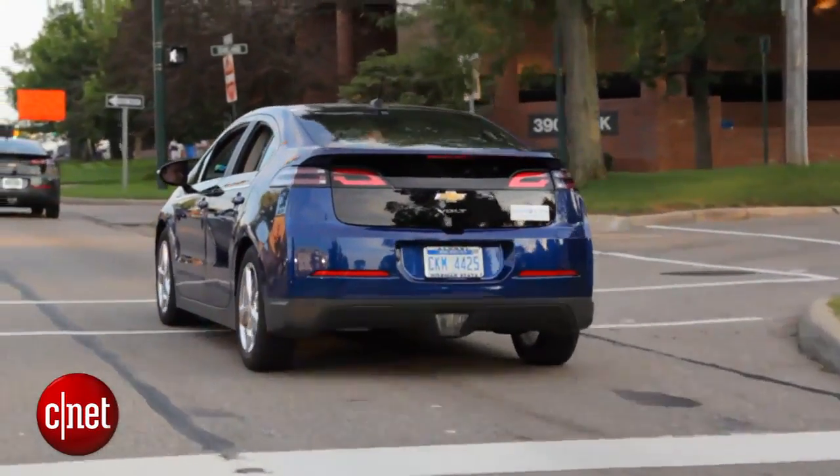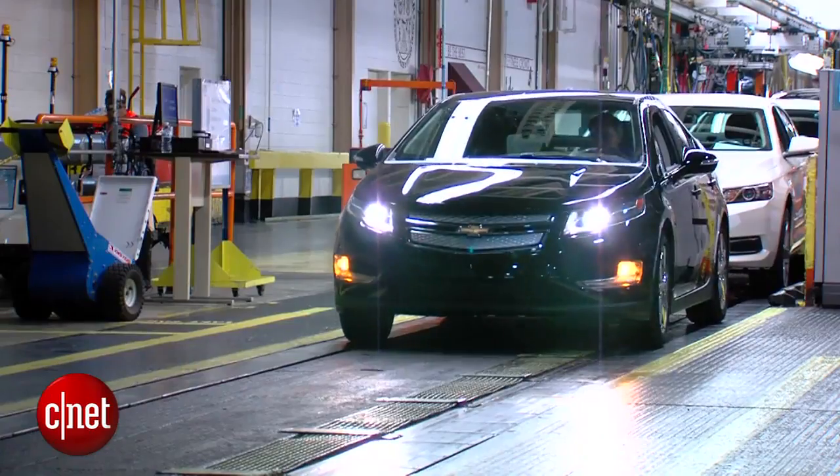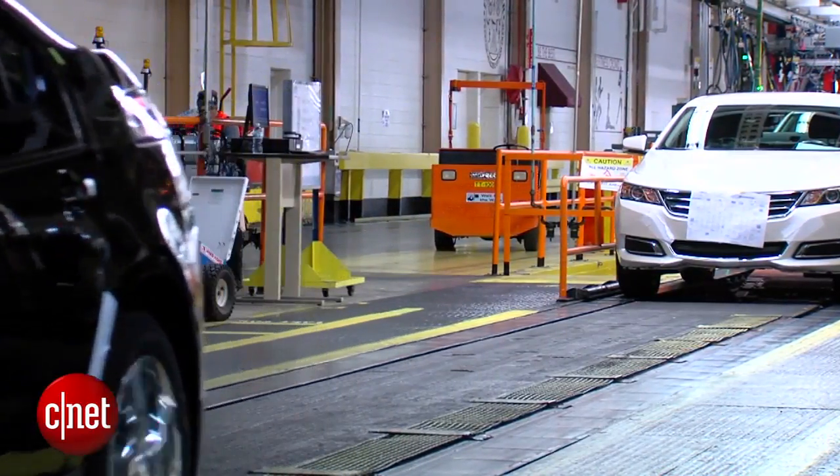No other details about the new Volt were released at CES at this sneak peek, but the rumor mill is betting on the following. First, longer EV-only range, up from the current car's roughly 38 miles on a charge before the gas engine has to kick in.